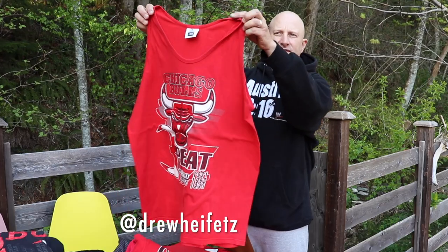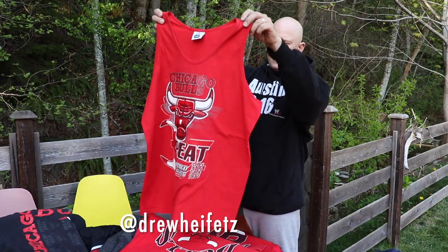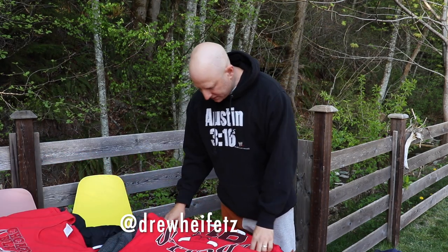3-peat tank top. Lee tag XL. 3-peat. 40 shipped on the 3-peat.